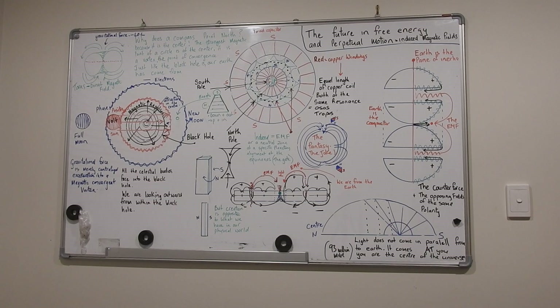I think it's regarding the magnetic fields of a ring magnet and how it's associated with earth, and the same thing that's happening in the black hole that's created our realm. It's just all the same, just slightly different. It's about EMF, magnetic fields, capacitors, the future, free energy, and perpetual motion — all working off the flat earth design.